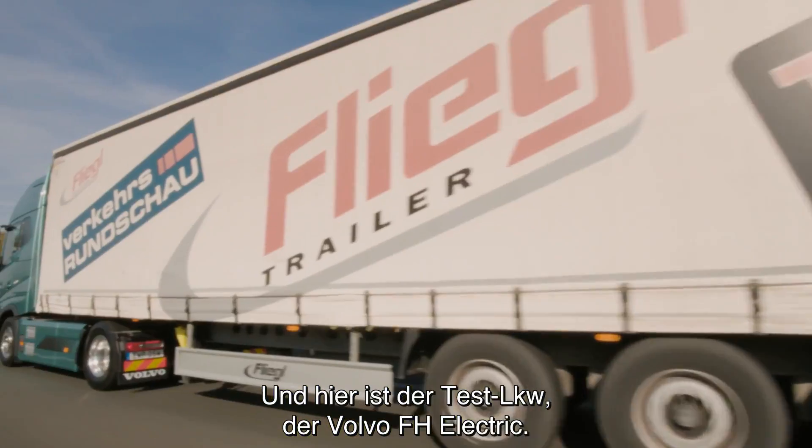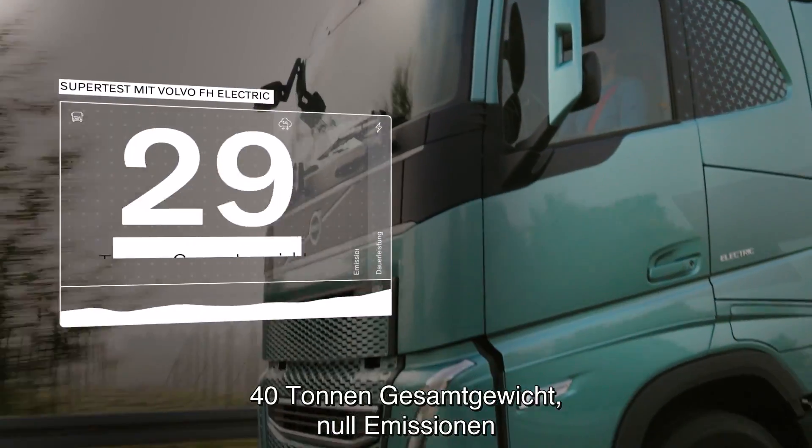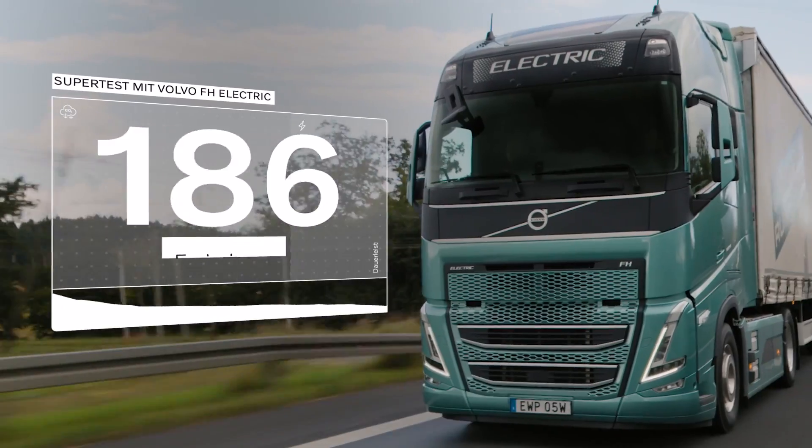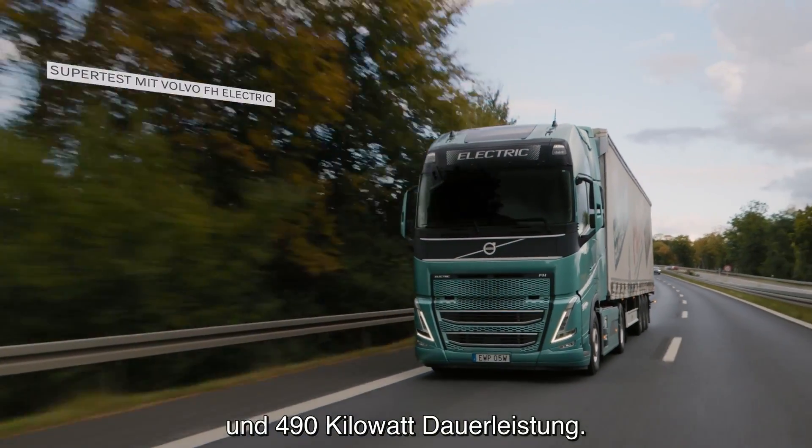And here is the test truck, the Volvo FH Electric. 40 tons total weight, zero tailpipe emissions, and 490 kilowatts of continuous power.